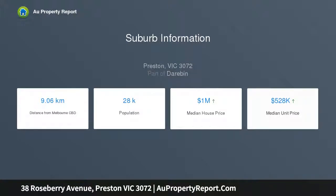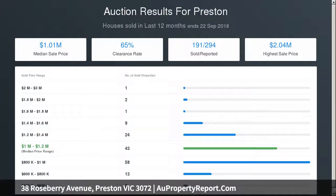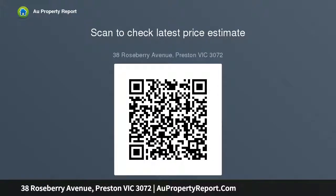Other features of the home include ducted heating, AC, open fireplaces, high ceilings and original vaulted pine flooring throughout, laundry and separate WC, plus an expansive north-facing backyard complete with bungalow office, garden shed, as well as side driveway and additional off-street parking via rear lane.